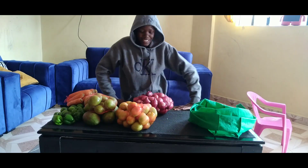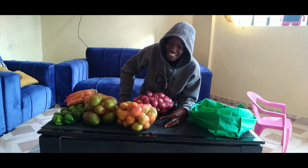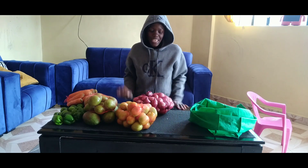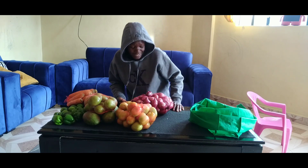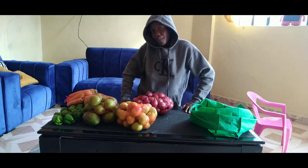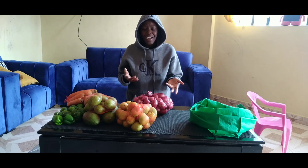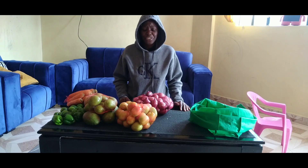The total for all of these was 845 shillings — that is what a thousand shillings can get you at a local market. We came back with around 55 shillings change. Let me know in the comments: how much would all of this go for in your local market? Let's have a conversation.